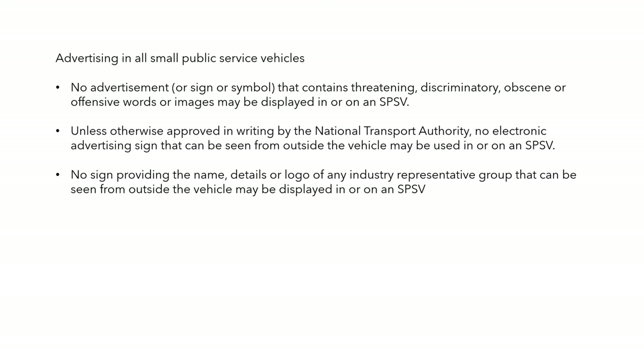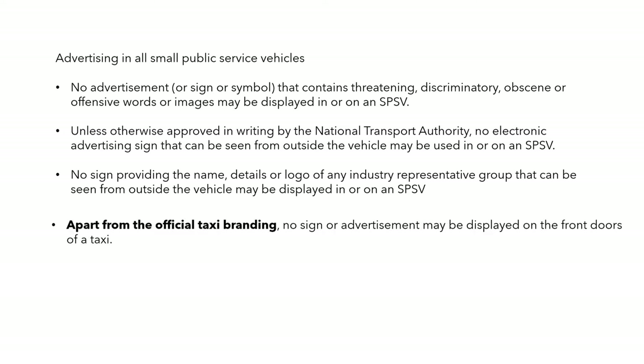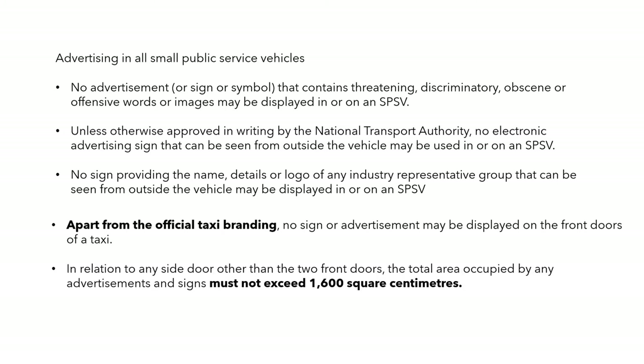No sign providing the name, details, or logo of an industry representative group that can be seen from outside the vehicle may be displayed in or on a taxi — they don't seem to like trade unions. Apart from the official taxi branding, no sign or ad may be displayed on the front doors of a taxi. In relation to any side door other than the two front doors, the total area occupied by any advertisement and signs must not exceed 1,600 square centimetres.